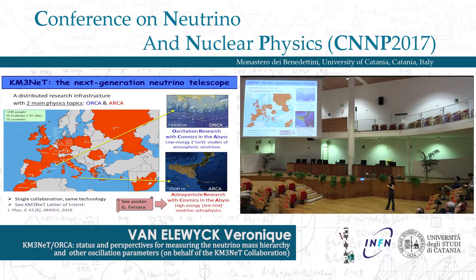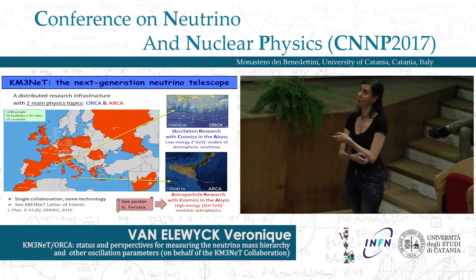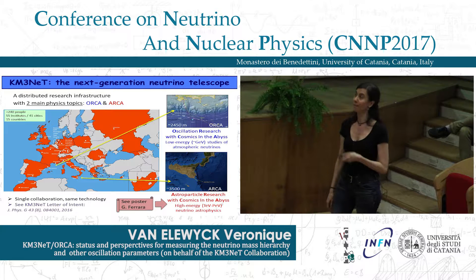We have two sites, but we really are a single collaboration and the two detectors rely on exactly the same technology. You can find more detail by reading our Letter of Intent, which was published last year. Many of the results I will present are taken from that, and I will also highlight some updates since the Letter of Intent.